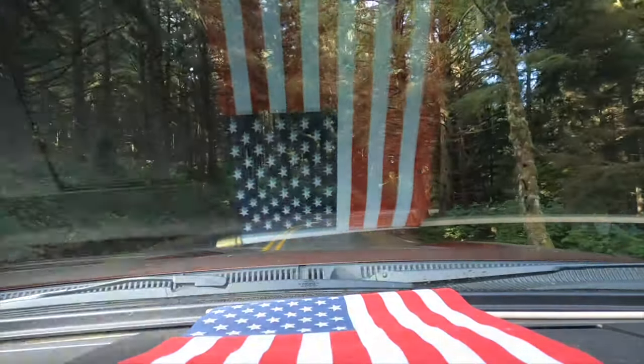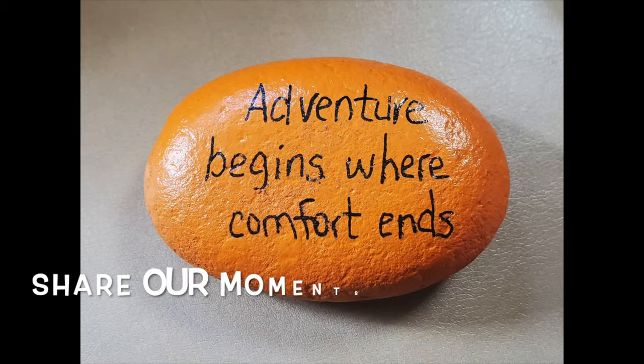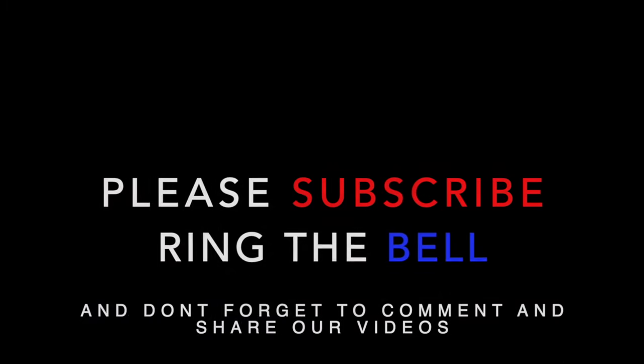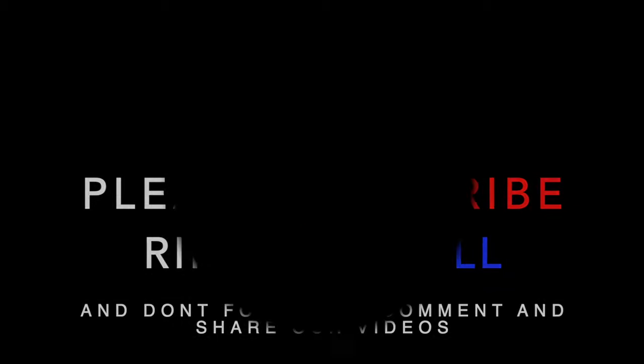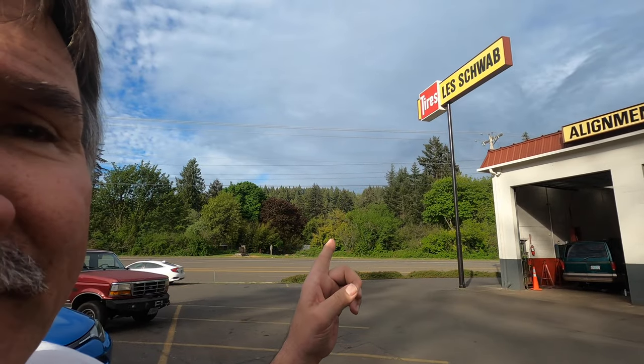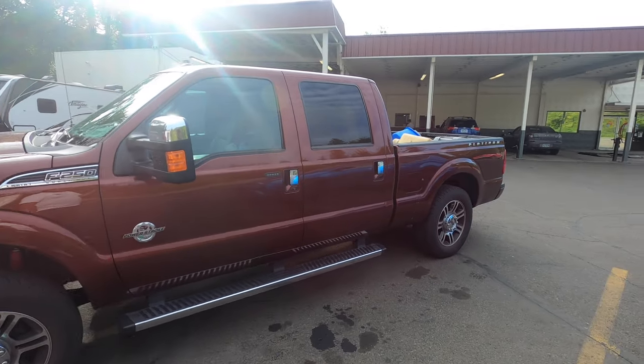Good morning adventurers! Here we are in a secret location — someplace called Les Schwab Tires. We'll just call it Estacada, and we're here to have some tires put on the truck and to put an airbag lift system on the back.